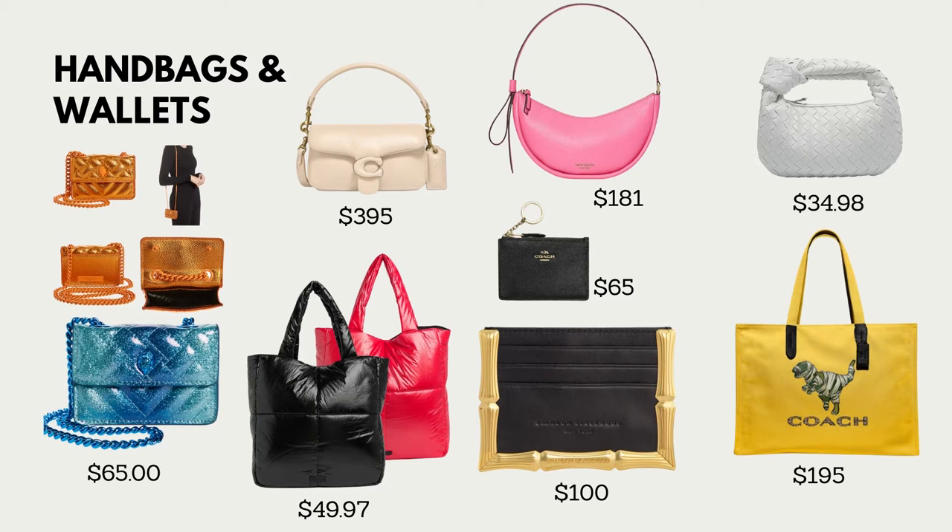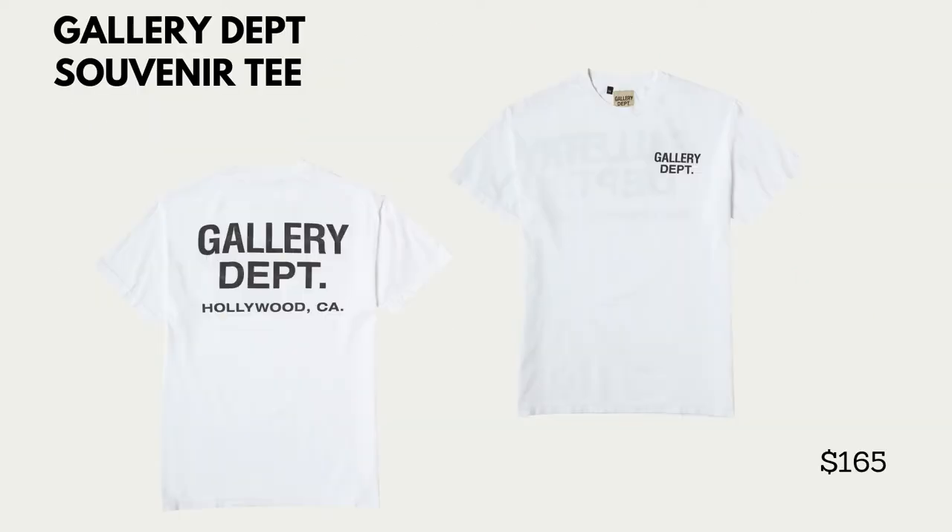At the bottom we have these tote bags — tote bags are essential, especially when you're on the go. Right next to it, this is a Brandon Blackwood wallet. If you're interested in shopping with Black designers this holiday season, make sure you check out Brandon Blackwood or any of the local ones in your city. At the top we have a Bottega dupe from Amazon and a Kate Spade that's also a great pop of color, perfect for a daytime brunch outfit.